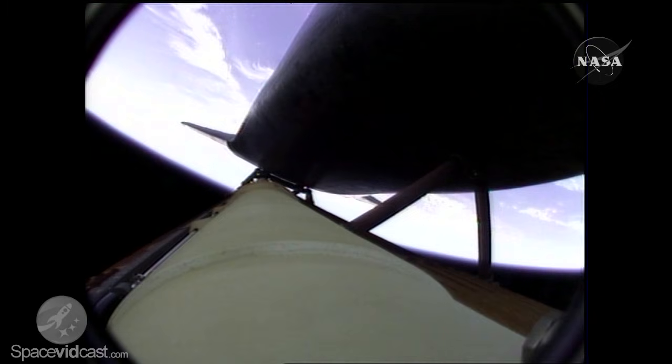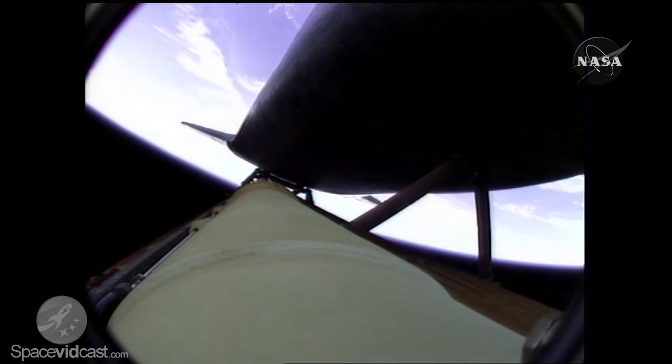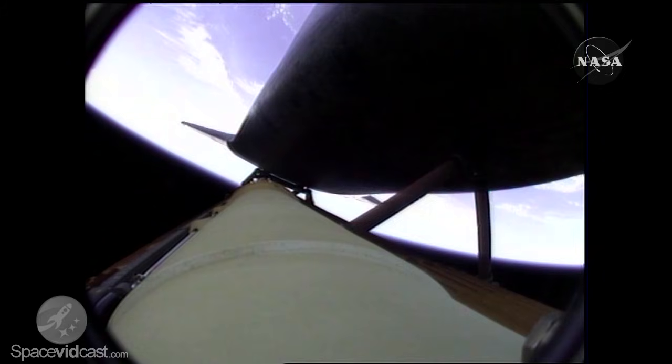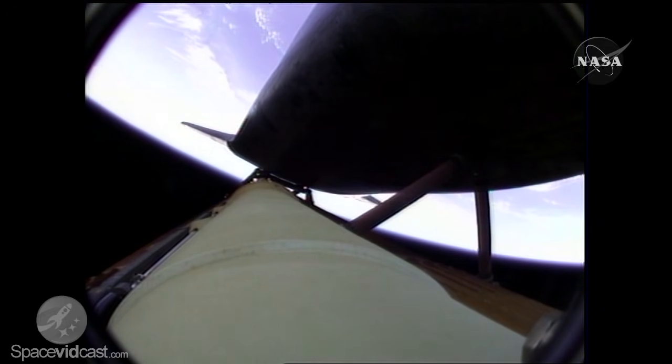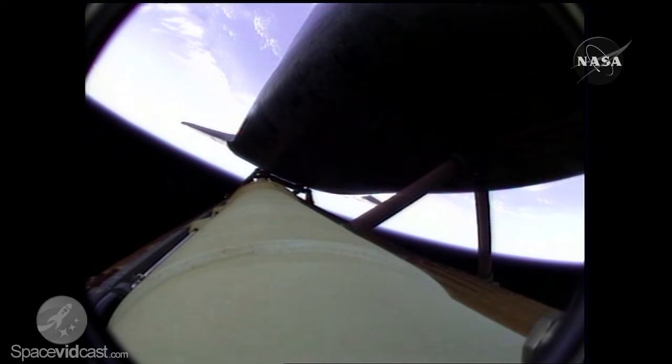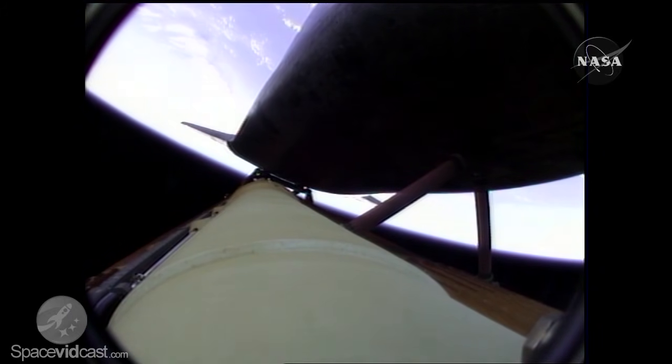Approaching four minutes into the flight. Altitude 310,000 feet, downrange from the Kennedy Space Center. Atlantis, press to ATO. Houston, Atlantis copies, press to ATO. Those calls indicate that Atlantis can reach orbit on two engines should one fail. Again, all three are in good shape. The calls you're hearing are related to a bad transducer only — the systems are in good shape.